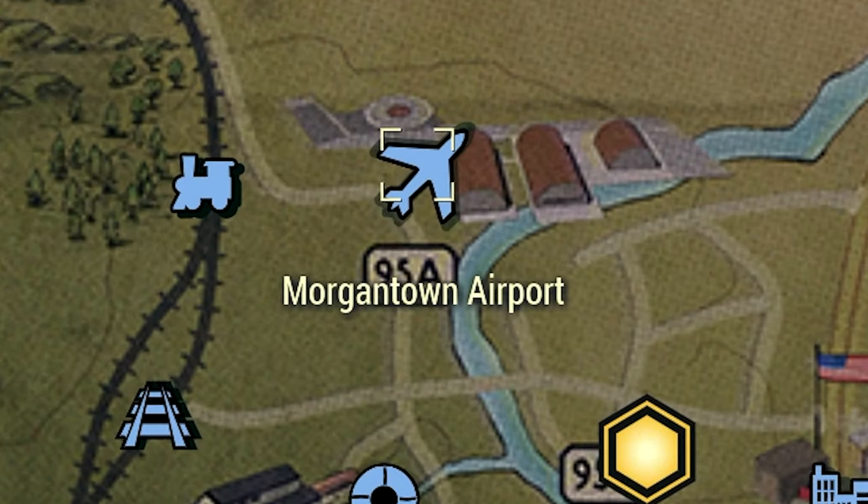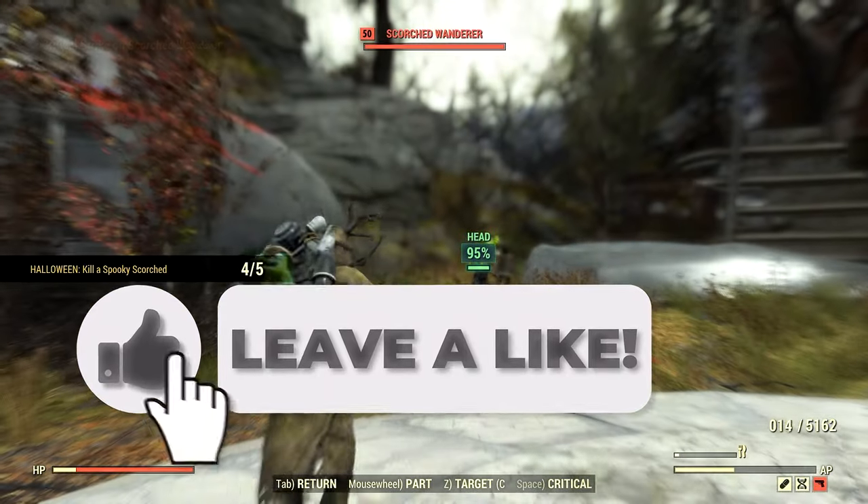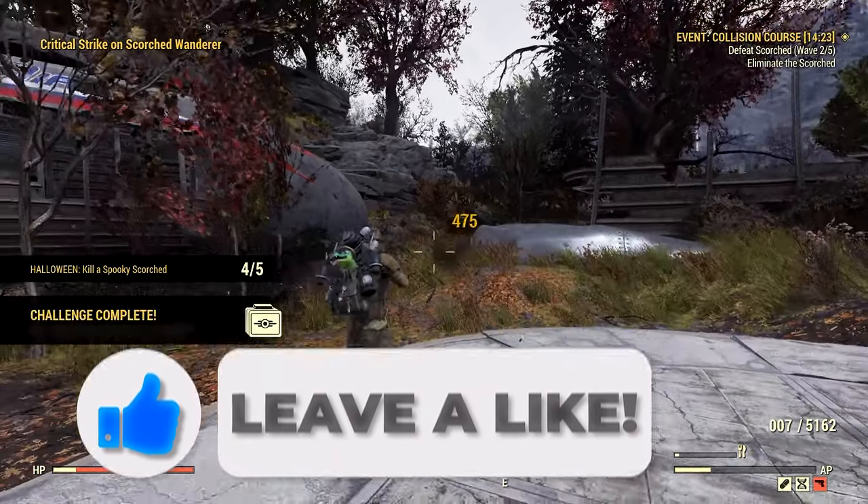So as you can see, this farm racks up the Scorch and burns them a second time. Consider giving this video a like and comment any tips that you know of to help all vault dwellers.